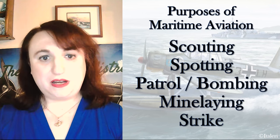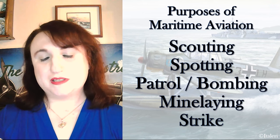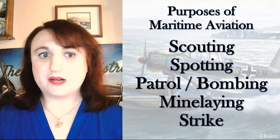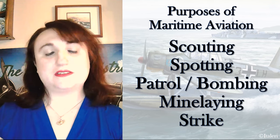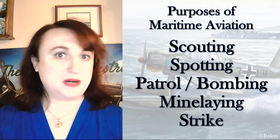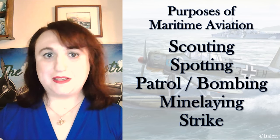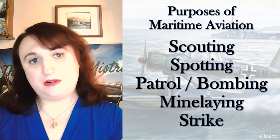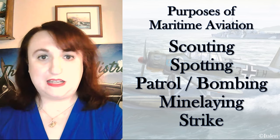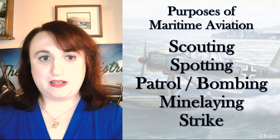Mine laying can be both offensive and defensive, although where aircraft are concerned it's generally always in an offensive role, while airborne mine sweeping is always in a defensive role. Strike aircraft may be patrol bombers outfitted for a strike against a well-known contact that has been under surveillance, or may refer to carrier-based bombers and torpedo aircraft against targets at land or sea, or land-based bombers attacking maritime targets in general.